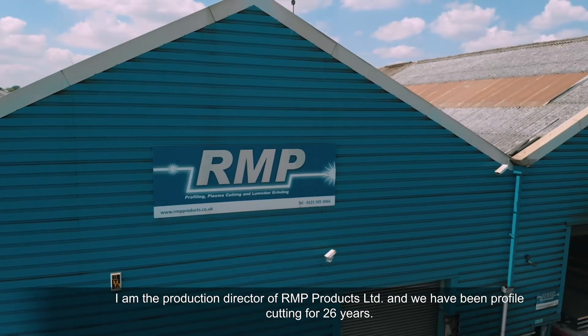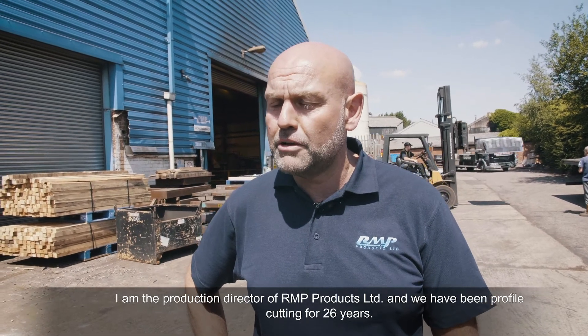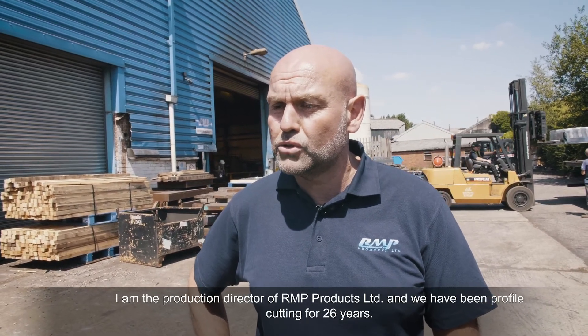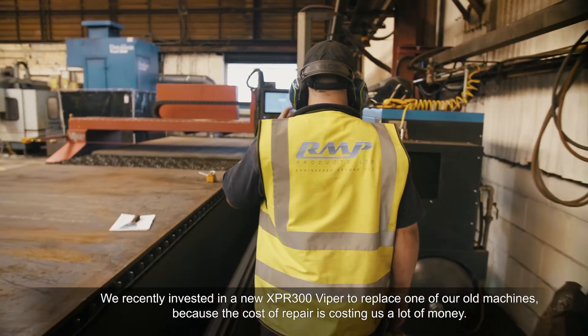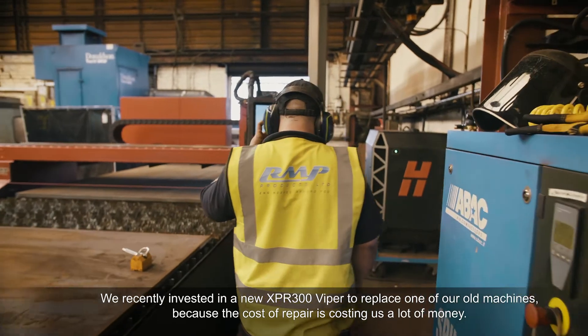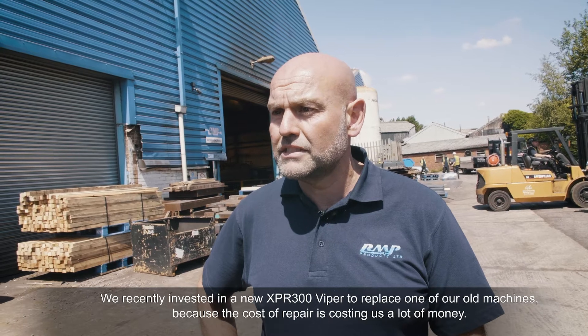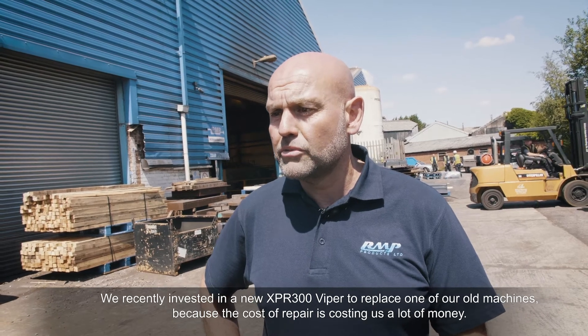I'm the Production Director of a company called RM3 Products Limited. We have been profile cutting for 26 years. We recently invested in a new 300XPR to replace one of our old machines because the cost of repairs and everything else was costing a lot of money.